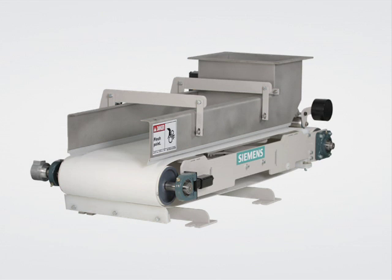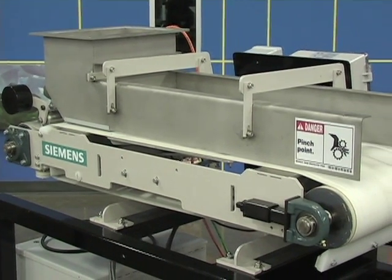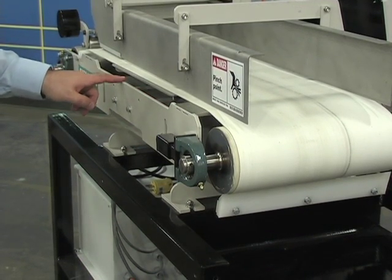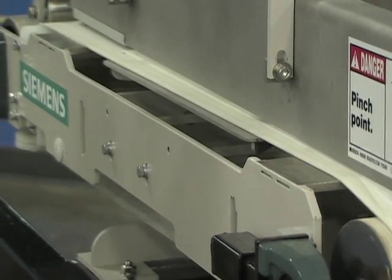The WW100 weigh feeder is compact, making installation easy. A cantilevered frame ensures that belt change and maintenance require very little time and effort. The simple design eliminates material buildup, which can cause product contamination. The construction is virtually maintenance-free.